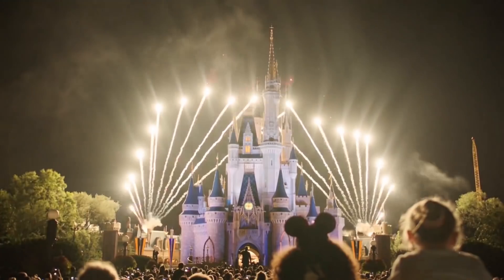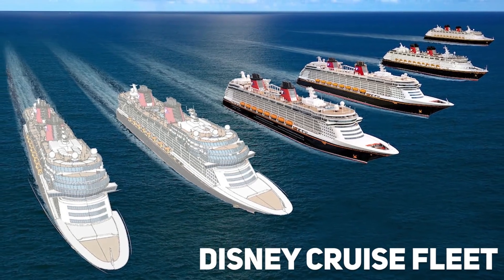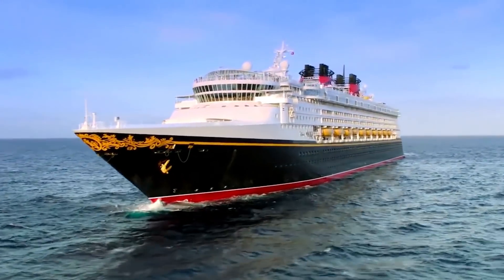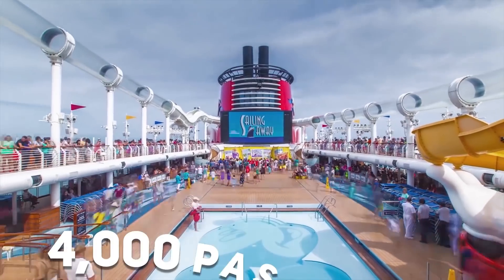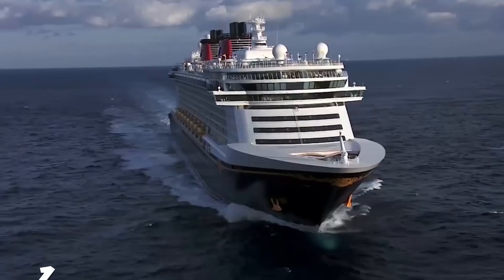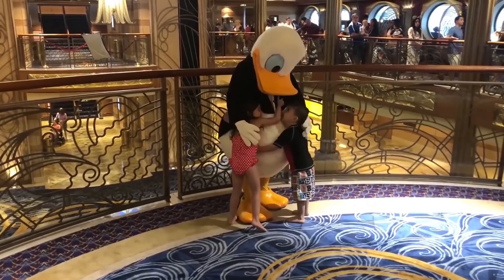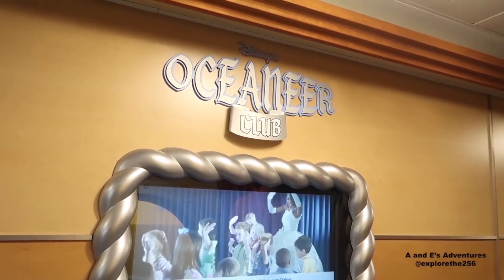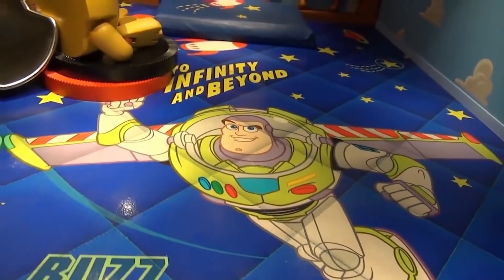Disney is the largest entertainment company on the planet, so it would make sense that they would also have a fleet of cruise ships. The most impressive is the Disney Dream, which entered service in 2011. At maximum occupancy, it could take on 4,000 passengers with a further 1,458 crew members. As a Disney cruiser, you could expect to see a whole bunch of Disney-themed attractions on the ship. For kids, there's the Disney Oceaneer Club, focused on children between 3 and 12 years old, including Andy's Room where kids can hang with the Toy Story gang.